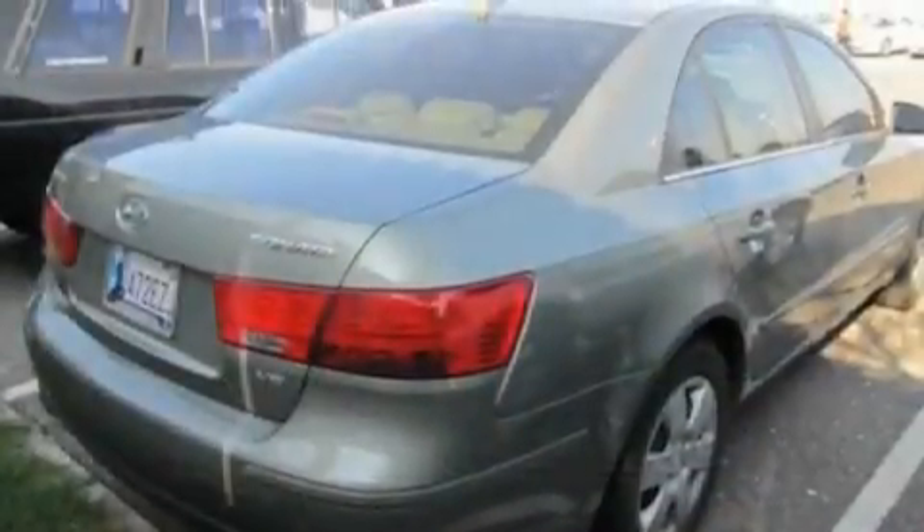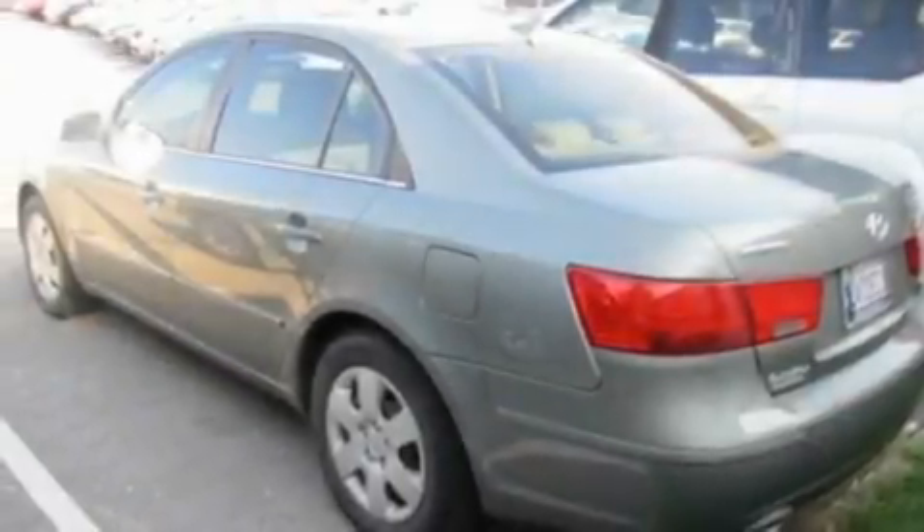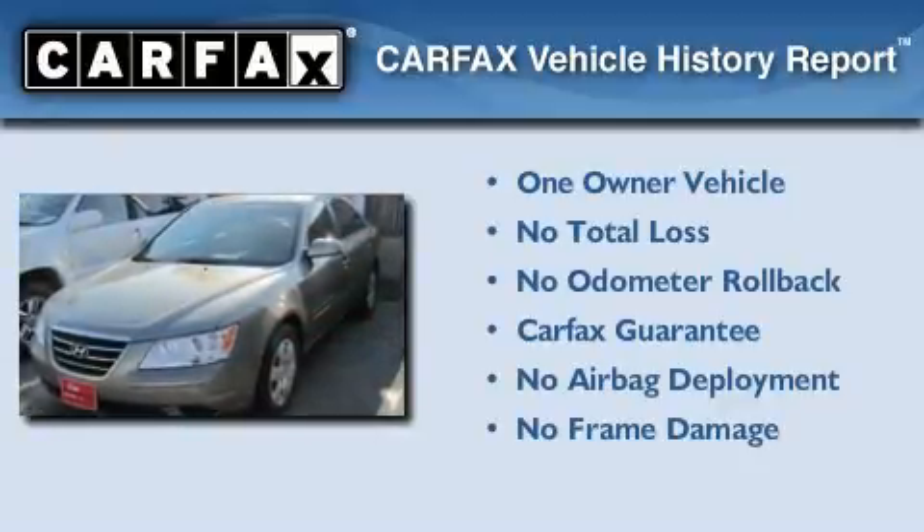With an EVA estimated rating of 29 miles per gallon on the highway, fuel efficiency is still high on the list of priorities. This Hyundai has had only one owner and it qualifies for the Carfax buyback guarantee.